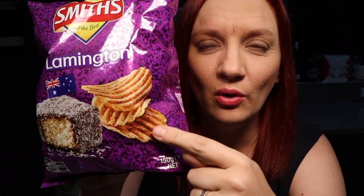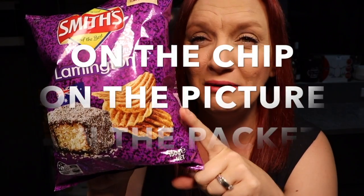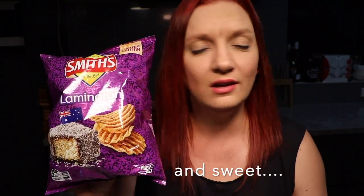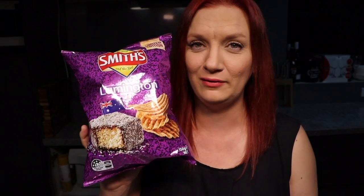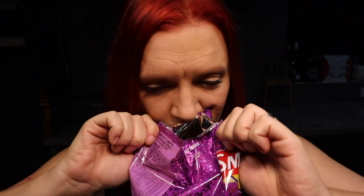It might be hard to see, but there's quite a dark flavoring on the chip on the packet, so it'll be interesting to compare. I really want this to be good, but for some reason I just keep thinking gross. Lamingtons are soft and squishy, but I'm all for this — that's why I'm here, to give it a go and cross my fingers and hope for the best. Smell test time.